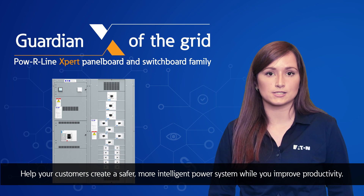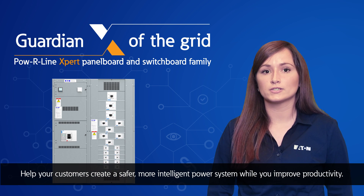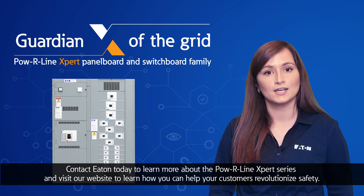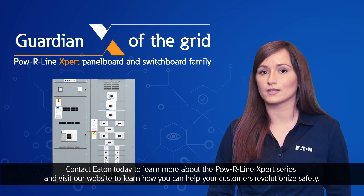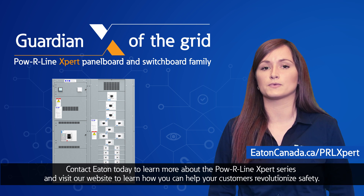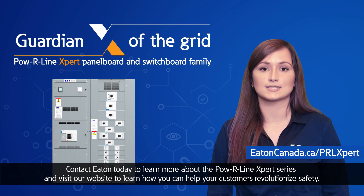Help your customers create a safer, more intelligent power system while improving productivity. Contact Eaton today to learn more about the Powerline Expert series and visit our website to learn how you can help your customers revolutionize safety.